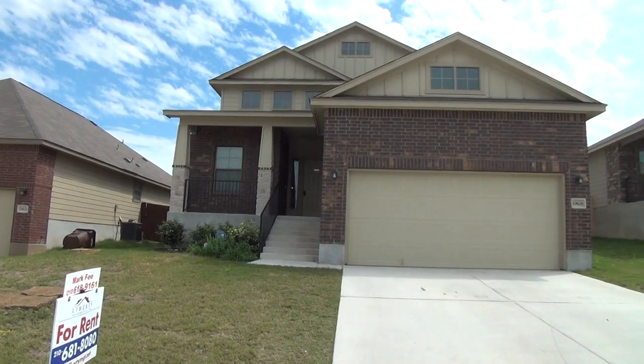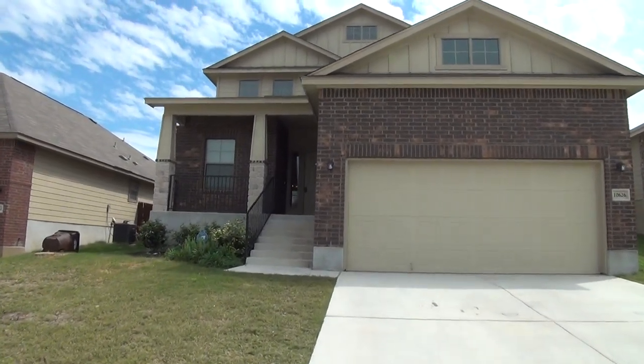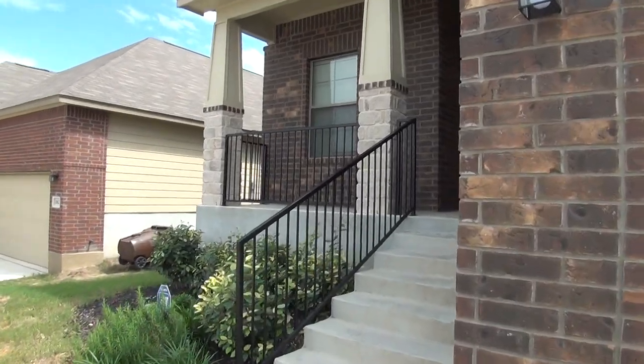Going to take a look inside this house. This house was built in 2011. This is a three bedroom, two and a half bath. Square footage is roughly 1,844 square feet.